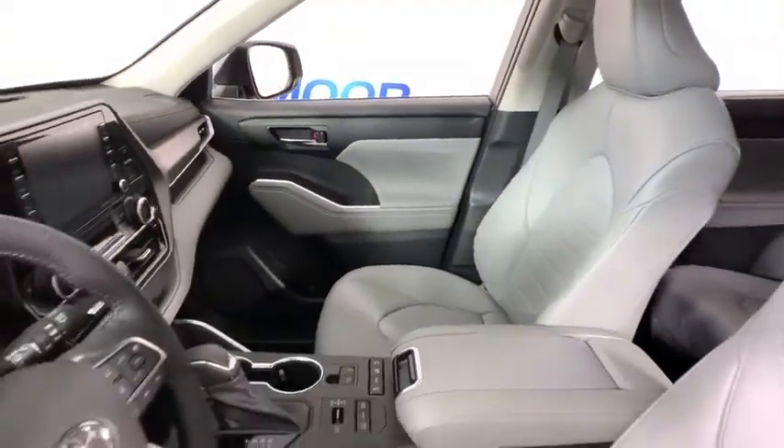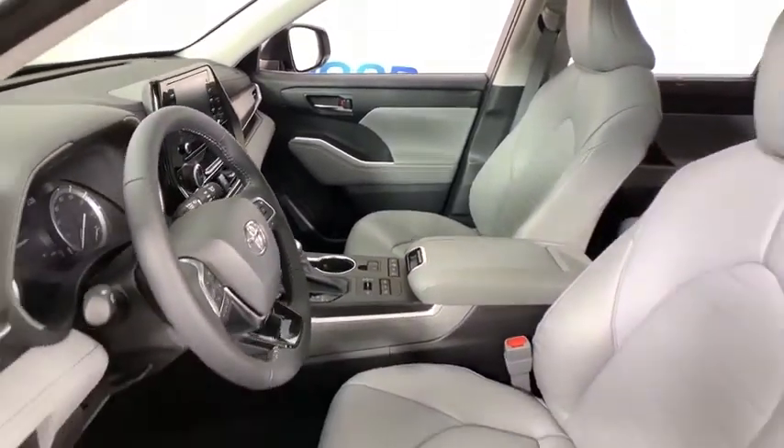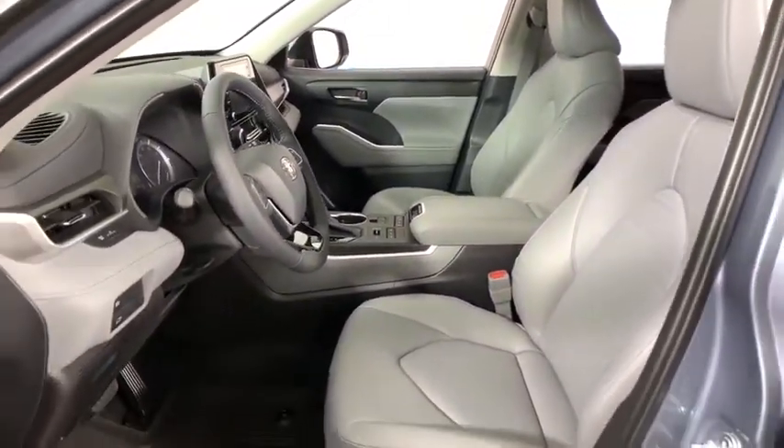Security system, fog lights, power windows, trip computer, heated front seat, rear window defroster.